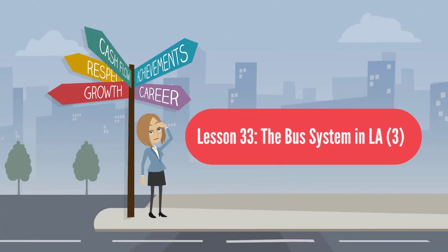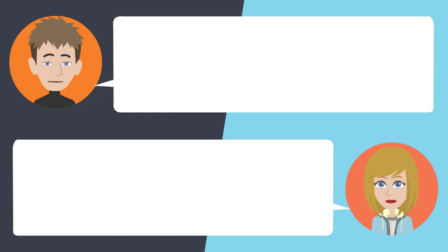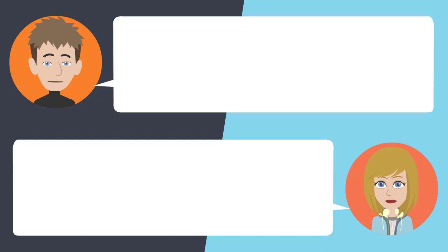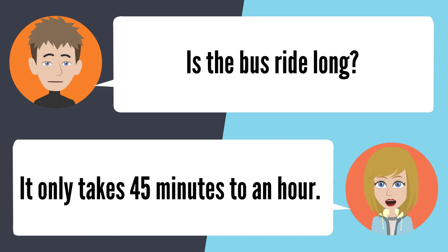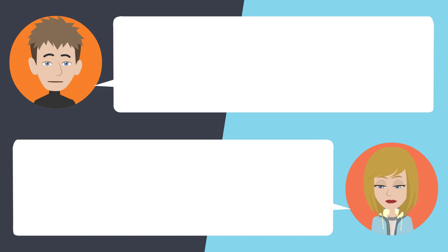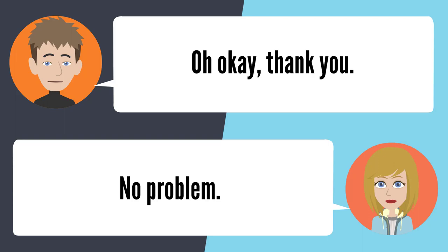Lesson 33: The bus system in LA 3. — Can you tell me what bus to catch from Altadena to downtown LA? You can catch the 486. That bus goes all the way to LA? I believe so. Is the bus ride long? It only takes 45 minutes to an hour. That's all? It's a pretty short trip. Now, is there always a lot of people on that bus? It only gets crowded once it gets to LA. Okay, thank you. No problem.